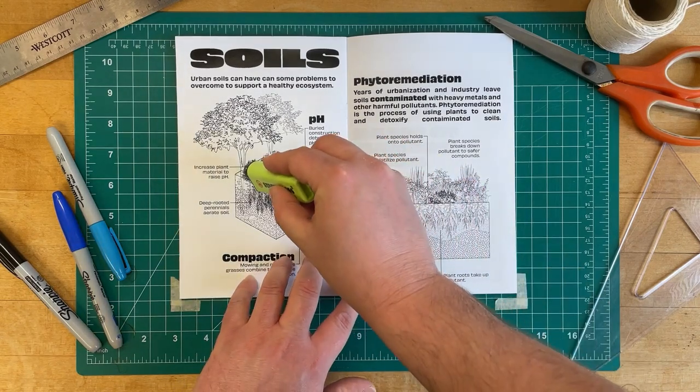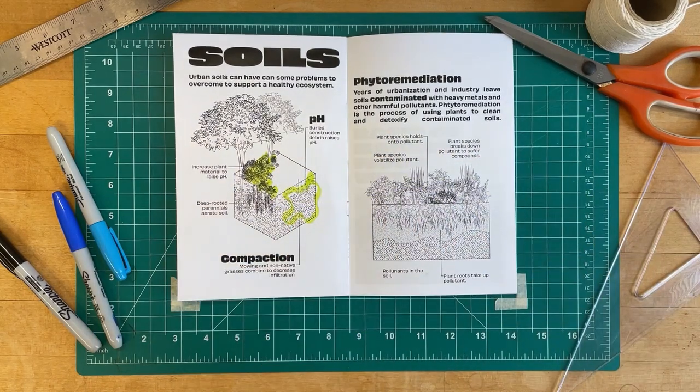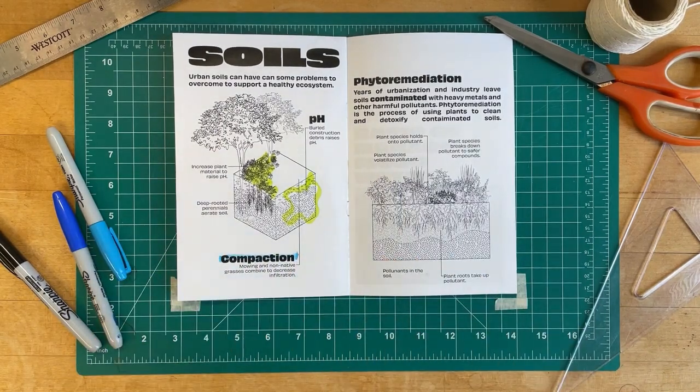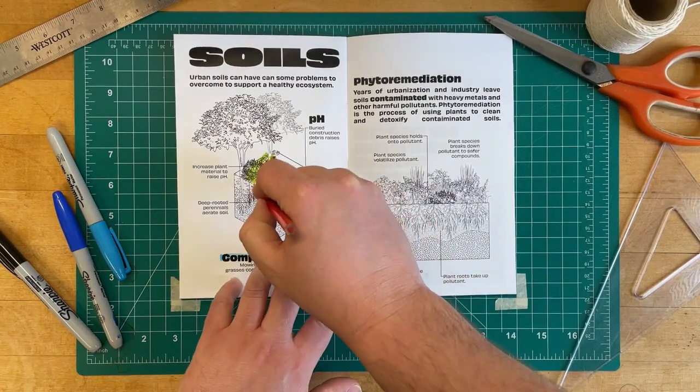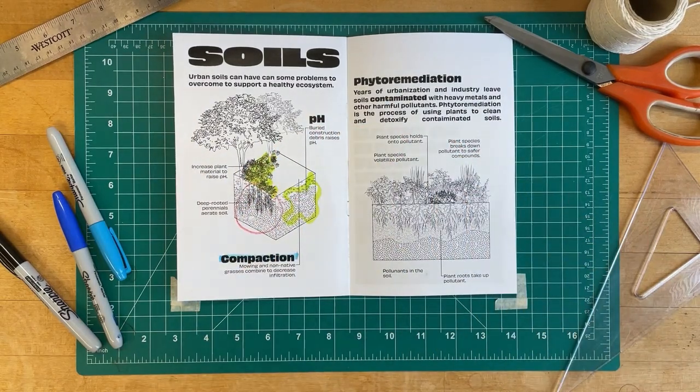Since decomposition releases acids, increasing organic matter in the soil will decrease the pH over time. Compaction caused by non-native species and mowing can be addressed by planting native perennial forbs and grasses. Allowing these plants to grow without mowing — or with reduced mowing — allows their deep roots to aerate the soil.